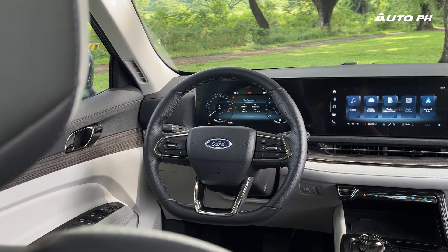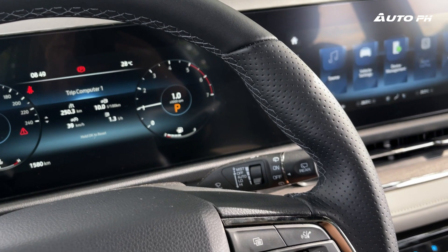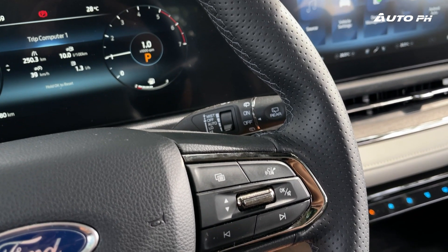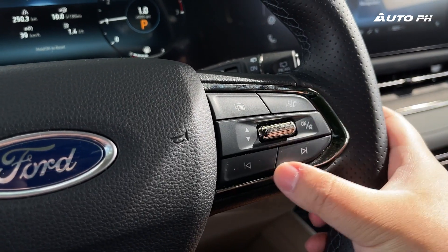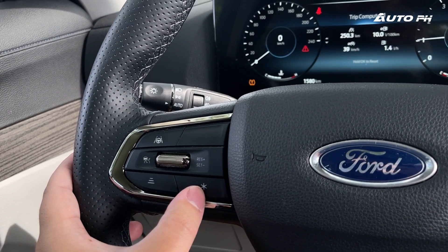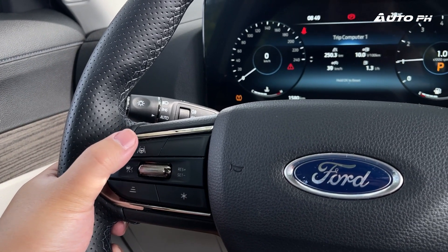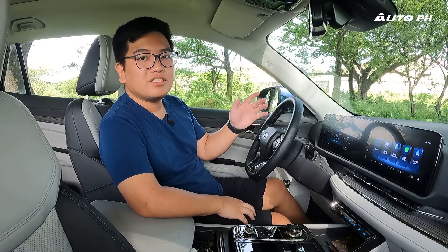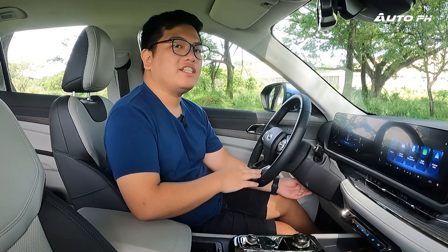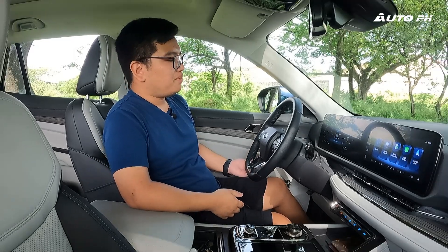We have a leather-wrapped steering wheel which feels very nice — it's thick, with perforations and stitching that look and feel great. The controls here include audio and instrument cluster controls, and our ADAS controls on the left: lane keep assist and adaptive cruise control, both features only available on this variant. The Titanium only gets regular cruise control. The steering wheel is also tilt and telescopic adjustable, which is a better adjustment compared to the previous generation.